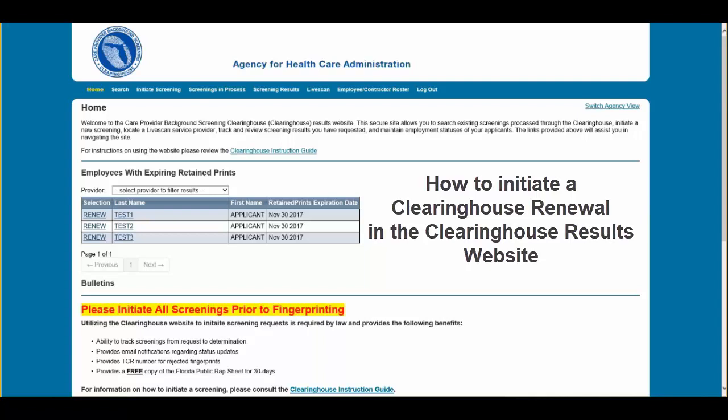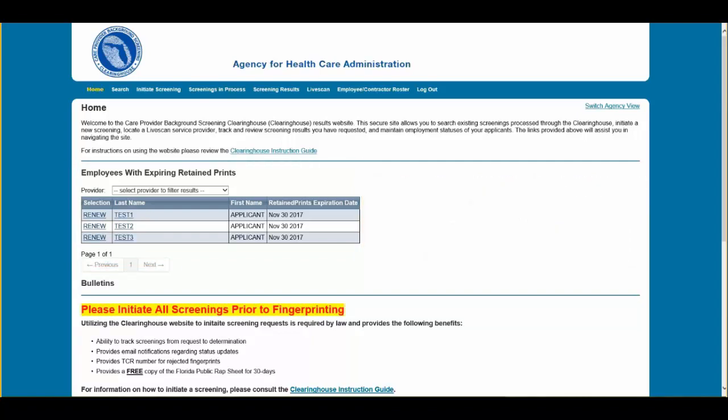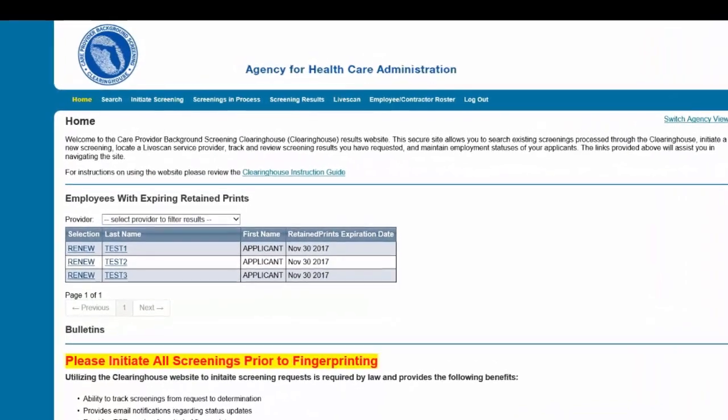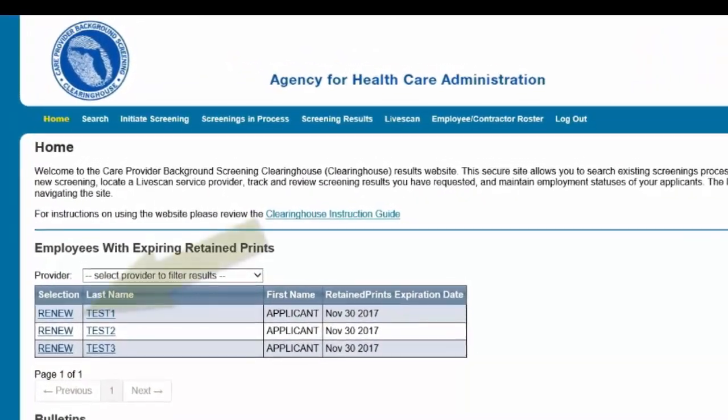Per Florida statute, retained fingerprints must be renewed every five years in order to maintain eligibility for employment. To maintain the retention of fingerprints within the Clearinghouse, the employer must request a Clearinghouse renewal through the Clearinghouse Results website prior to the retained prints expiration date.